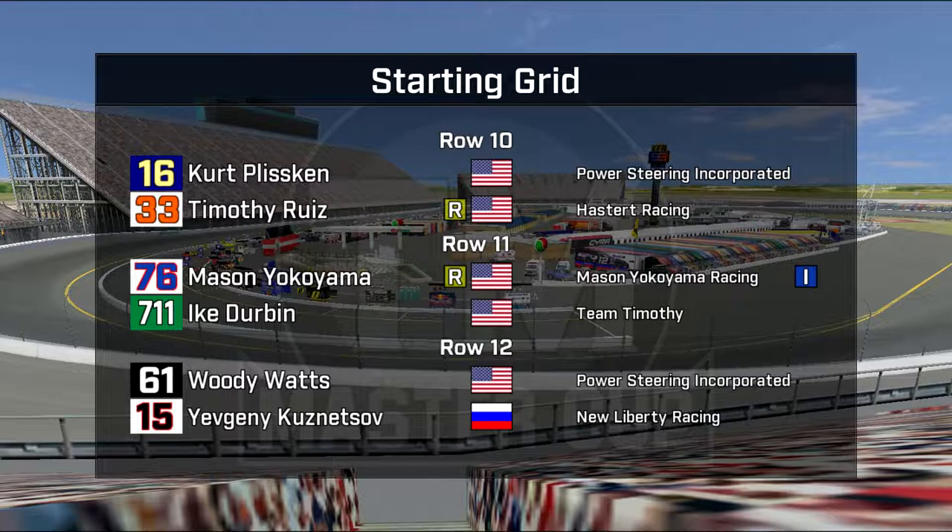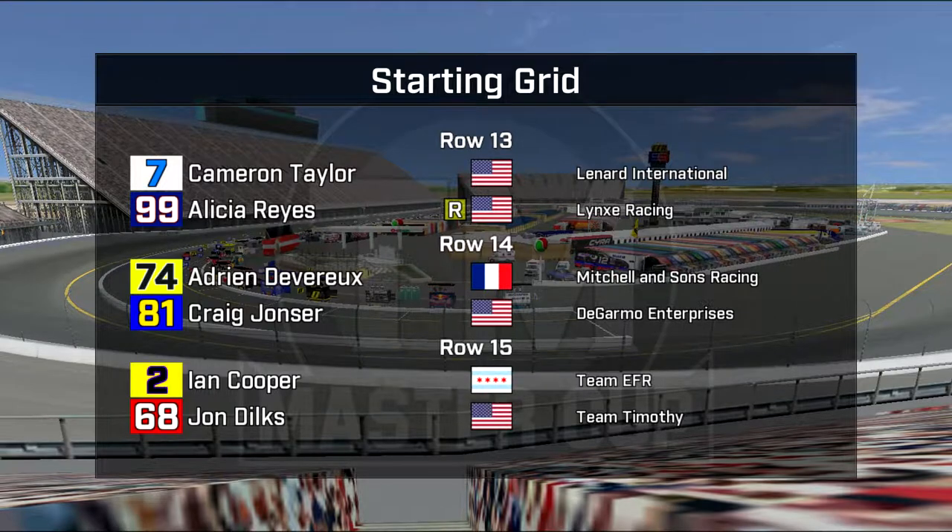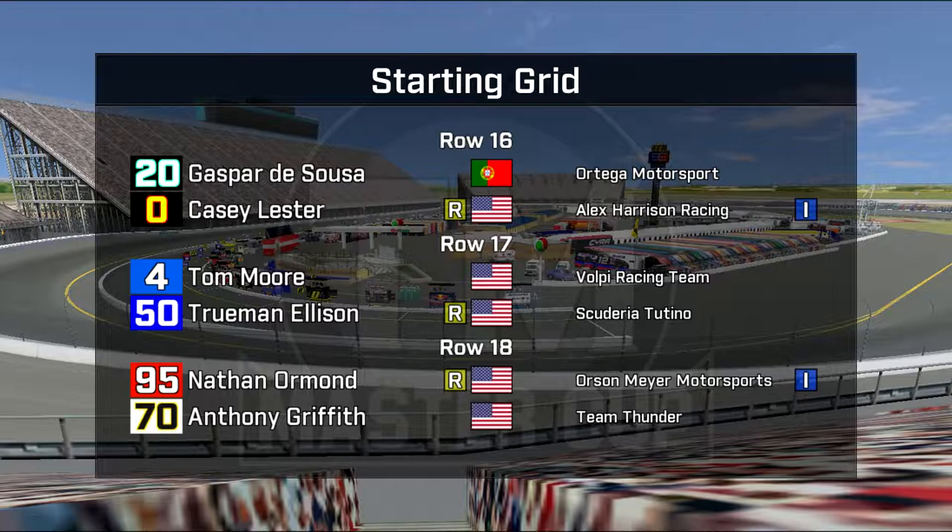Row 12: Woody Watts is back with a promoter's option and Yevgeny Kuznetsov, the popular Russian. Cameron Taylor and debutant Alicia Reyes in row 13. Row 14: Adrian Devereaux and Craig Yonzer, who has out-qualified his teammate in all three races so far. Ian Cooper in a yellow car this week in row 15 along with John Dilks showing signs of improvement. Gaspar DeSouza is in car number 20 after Serrano had an accident this weekend. Casey Lester in the number zero car. Tom Moore way back in row 17 along with Truman Ellison. Nathan Ormond and another promoter's option Anthony Griffith in row 18.